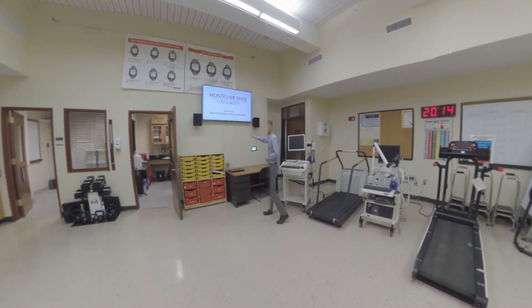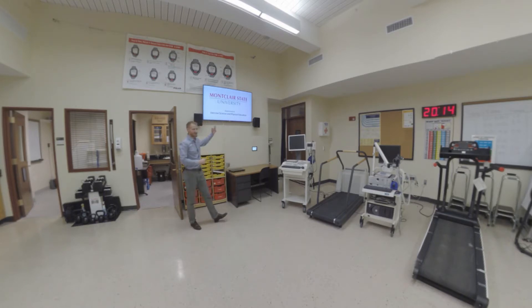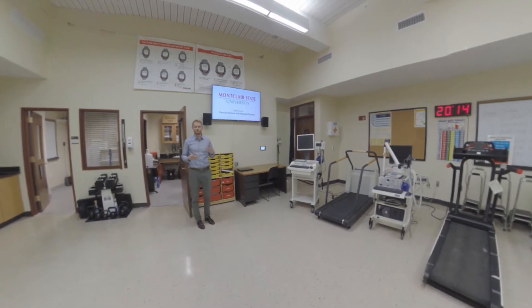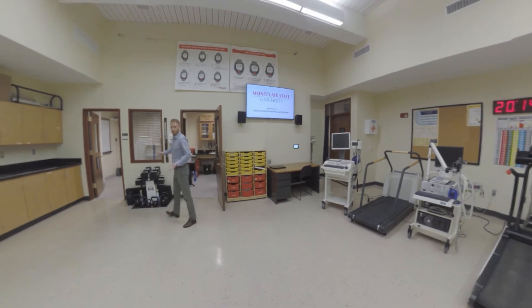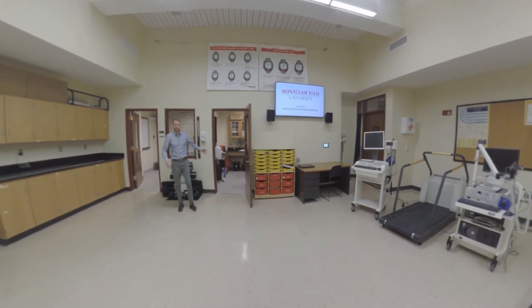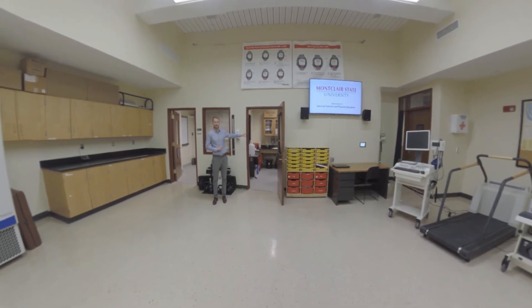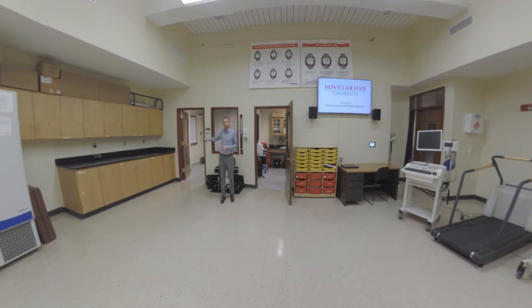Moving to this side of the room, we do have a screen that can be used for small group discussions and small group lectures — helping us use this space for both research and teaching. We also have two doors that exit the lab: one goes to an exercise biochemistry lab, which I'll show you in a few minutes, and the other goes to a body composition lab, which I'll show you right now.